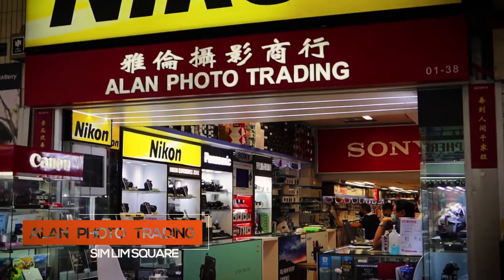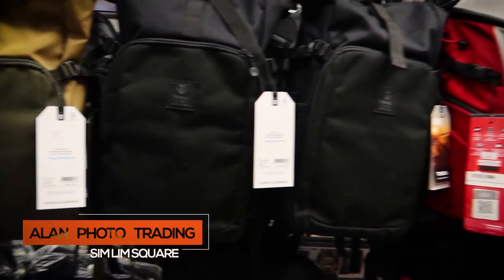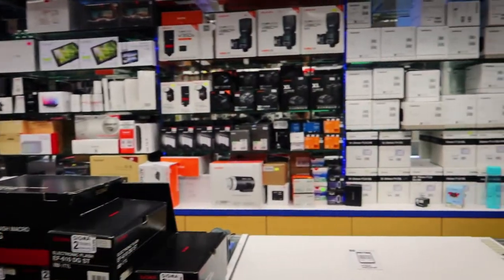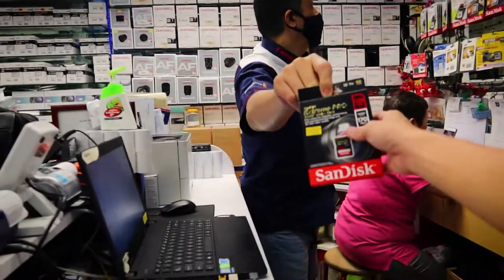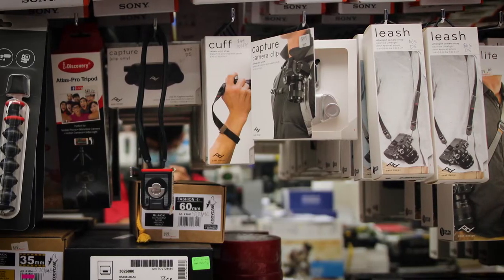The first shop that we would totally recommend in Simlim is Allen Photo Trading. This shop is amazing, especially if you want to get your camera items. Many of you have heard scary stories in Simlim where people overprice their items. Allen Photo Shop has been our number one choice, giving us the best prices as well as very honest pricing. They are also very knowledgeable on what they are selling.